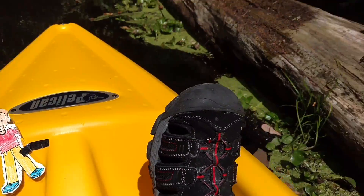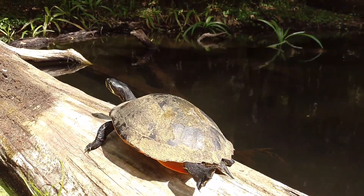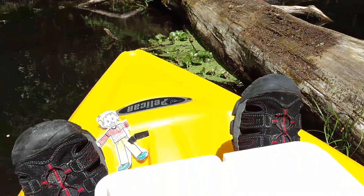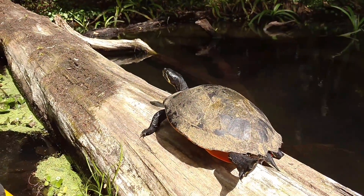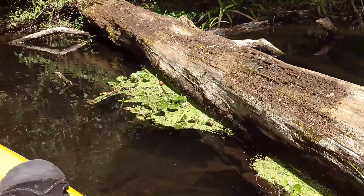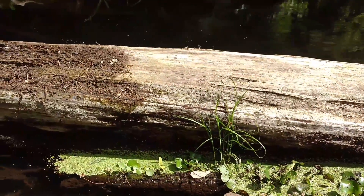You see that, Flat Stanley? There's a turtle right there. Isn't that amazing? Isn't that Carson? Flat Stanley's seen alligators, turtles, birds, all kinds of cool stuff today. You want to get a kick out of this little video. Oh, there he goes — had enough of me.